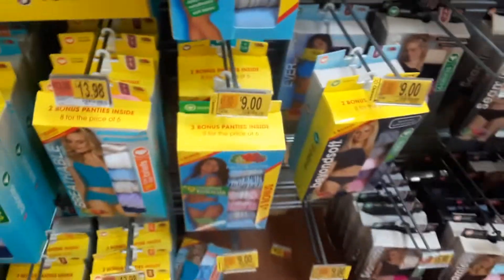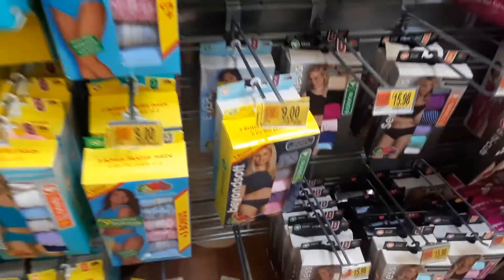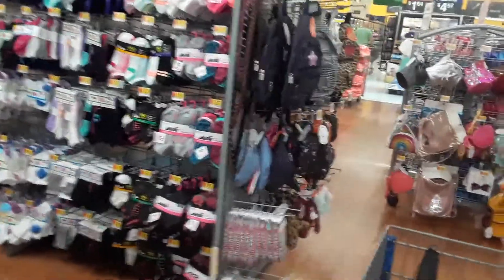Here are more clearance underwear in the regular aisle. These over here are regular price; these are marked down to nine dollars. I think at this time of year it's very difficult with all this clearance to move it all to the clearance aisle, so they'd rather just mark it where it is and hope that someone buys it.